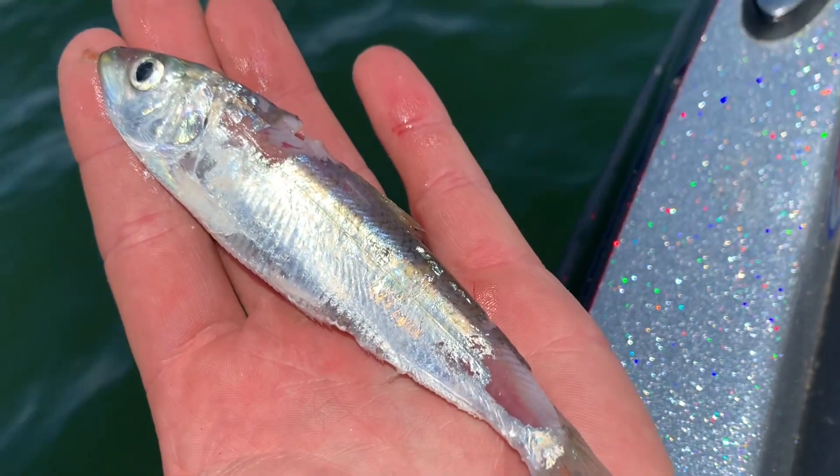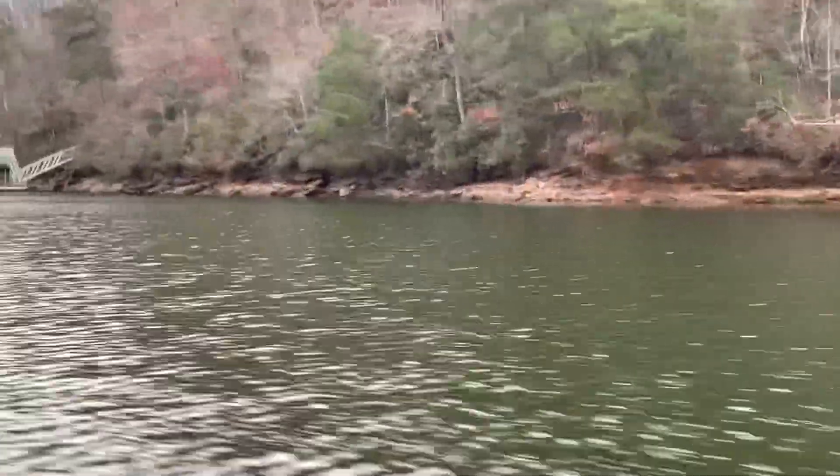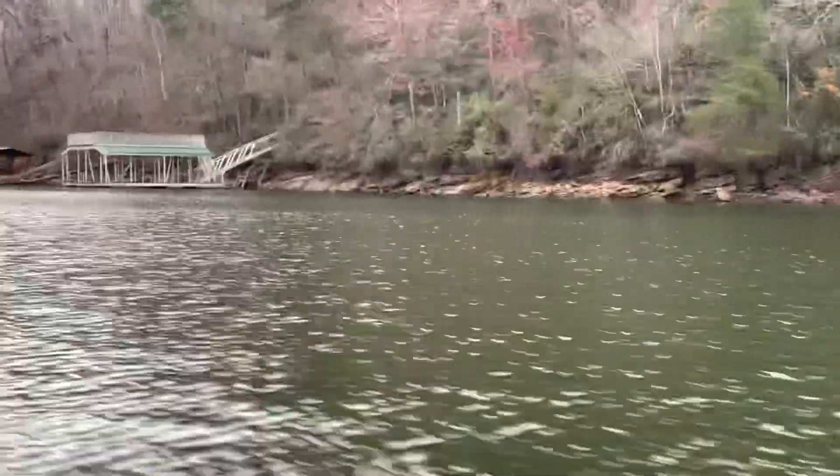You're going to have fish that tend to relate a lot of times to bait — they feed on herring, feed on threadfin, they are 100% focused on bait. You've also got fish that kind of adapt to the situation. With temperatures dropping, they're going to relate more to rocks and feed on a little bit of all of the above.